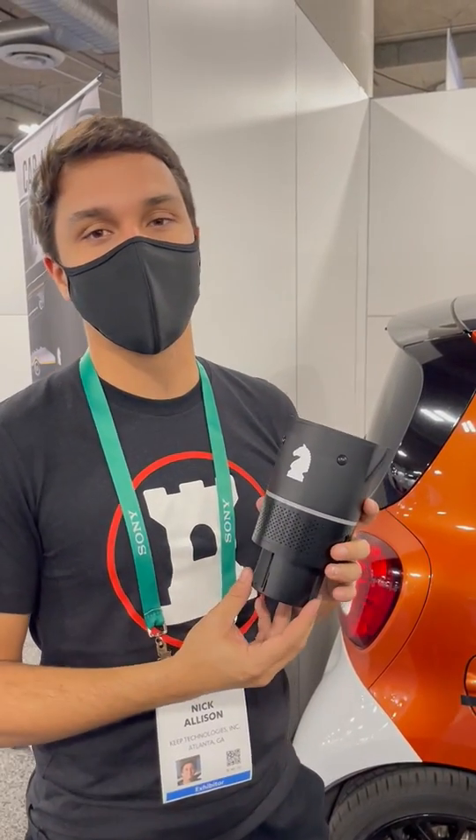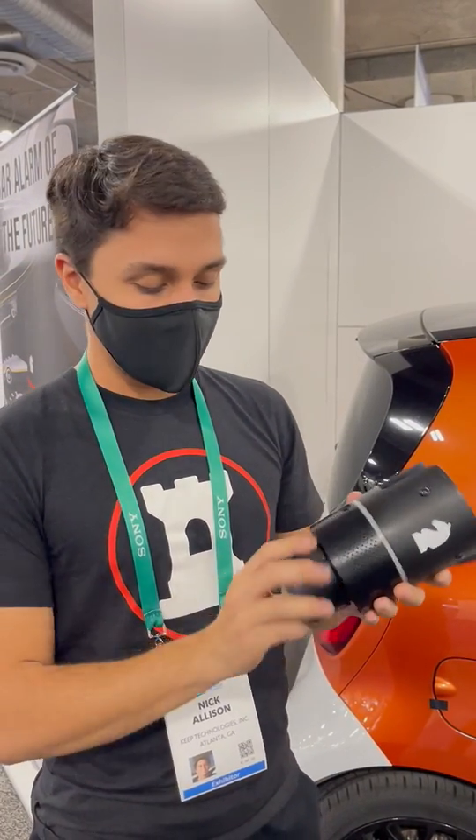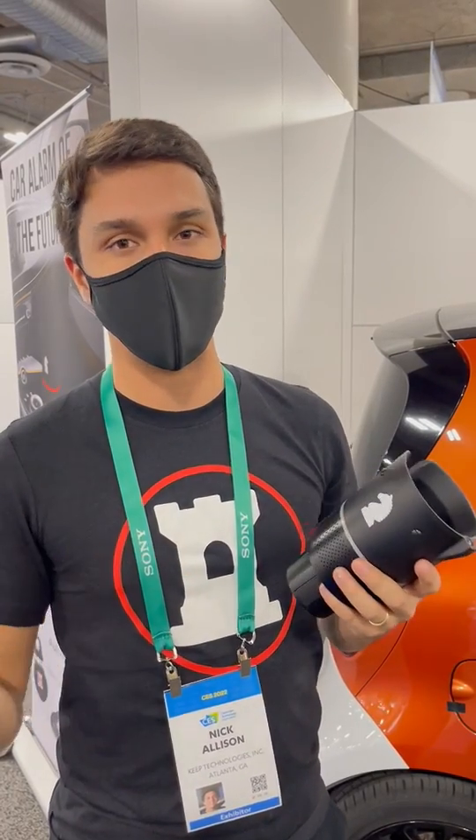This is the Knight from KEEP Technologies, the world's first connected safety and security device. This device installs in your cup holder, the legs expand when you install, and once it's installed only you can remove it from the car.